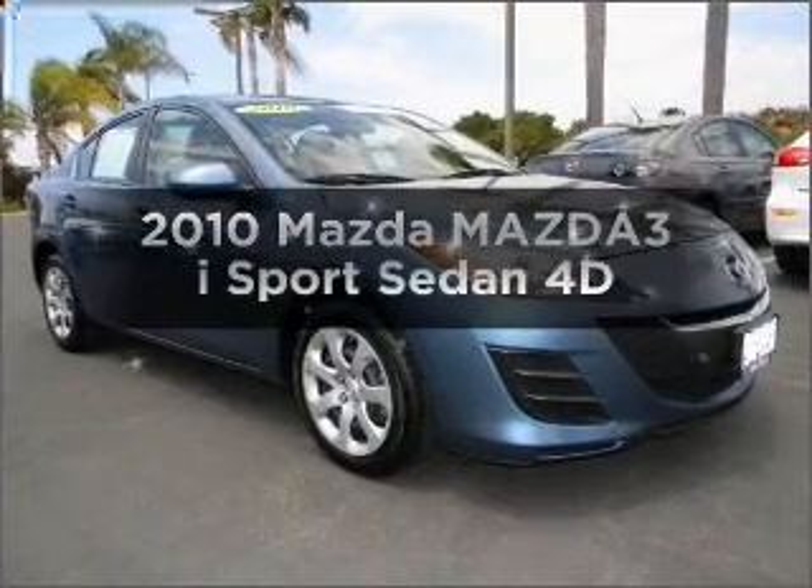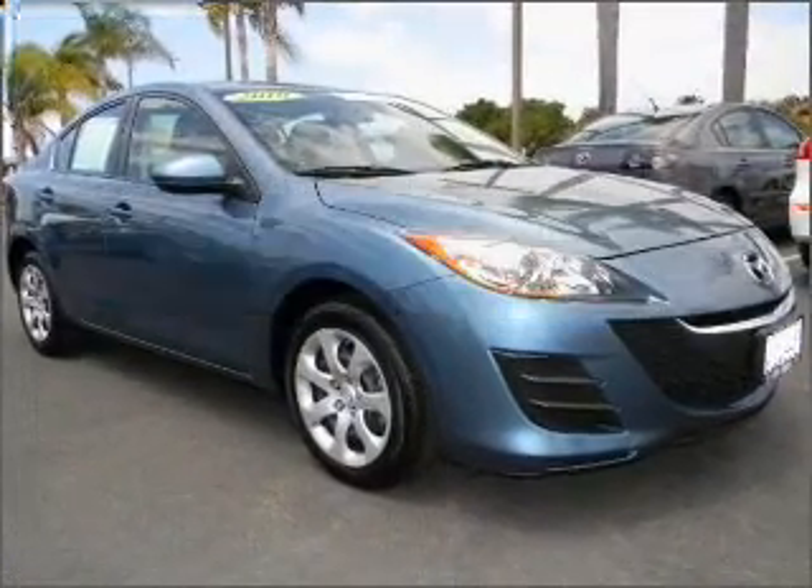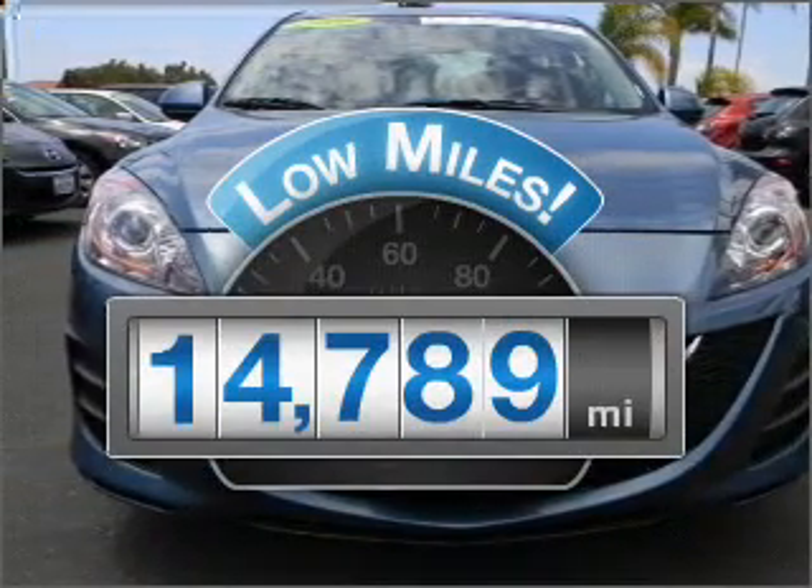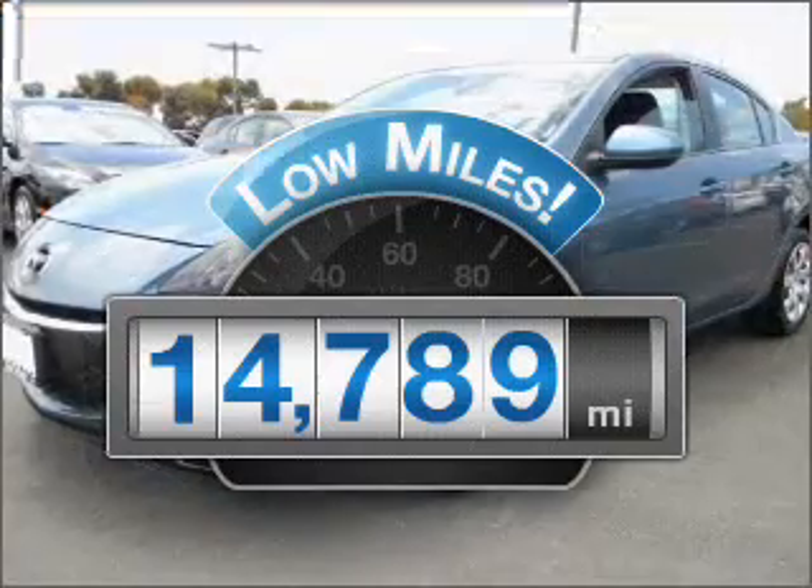Check out this 2010 Mazda Mazda 3. This is the set of wheels you've been looking for. Why worry about high mileage? Choosing a ride with lower mileage is the right choice for your busy life.